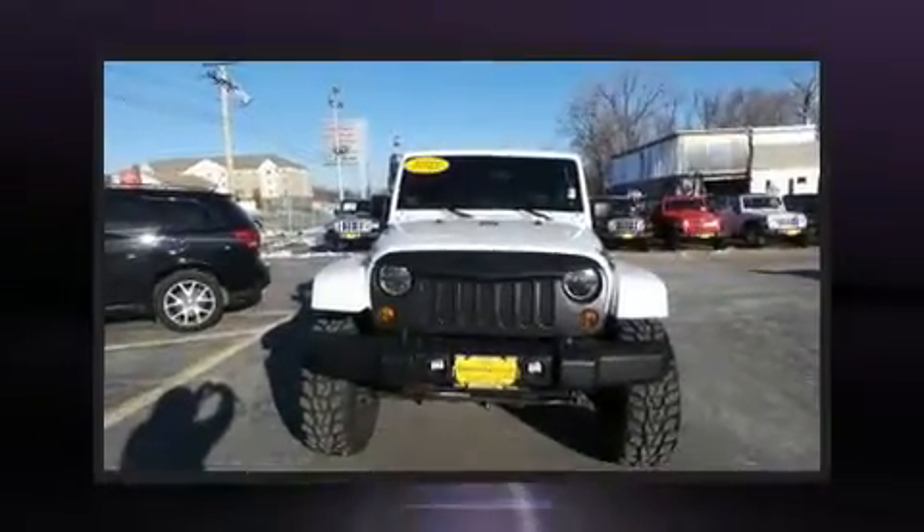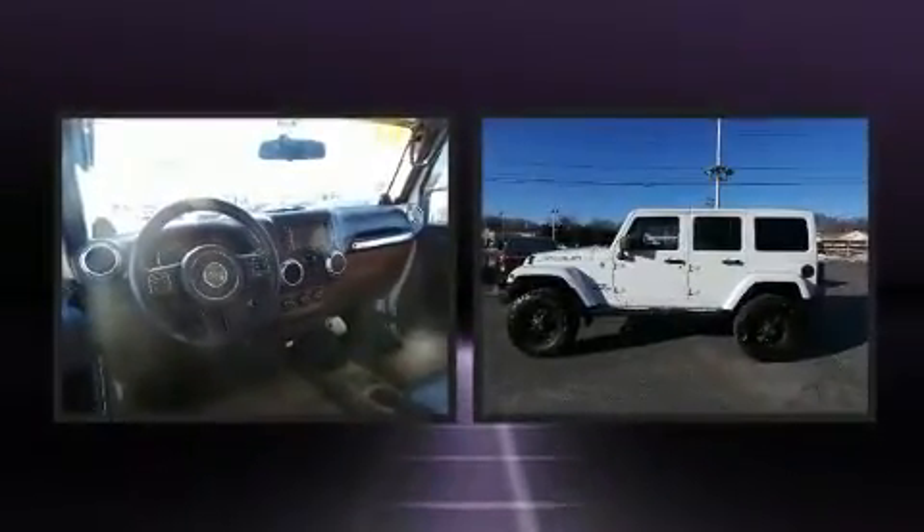Get excited about the 2012 Jeep Wrangler Unlimited. It features a standard transmission, four-wheel drive, and a refined six-cylinder engine.